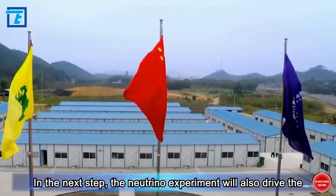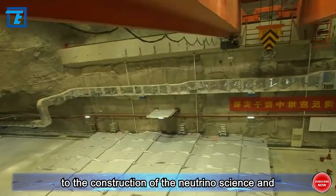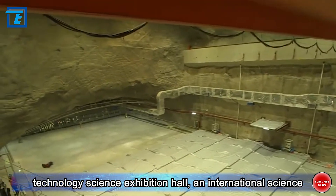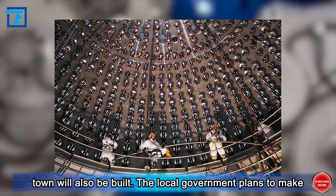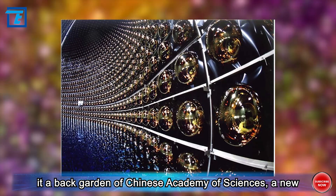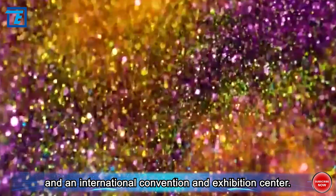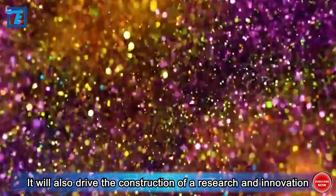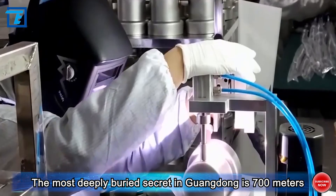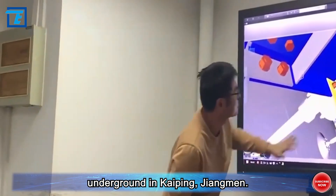In the next step, the neutrino experiment will also drive the science and technology industry in Jiangmen. In addition to the construction of the Neutrino Science and Technology Exhibition Hall, an international science town will also be built. The local government plans to make it a back garden of the Chinese Academy of Sciences, a new branch, a science and technology development center, and an international convention and exhibition center.